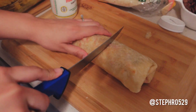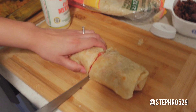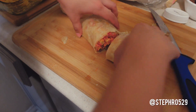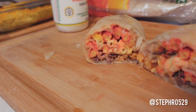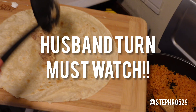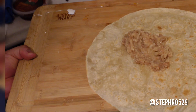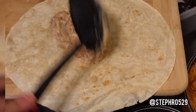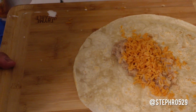We're going to be cutting it in half — and this is how it looks!